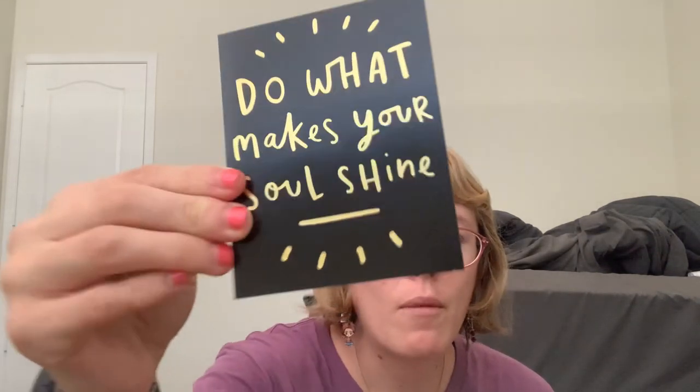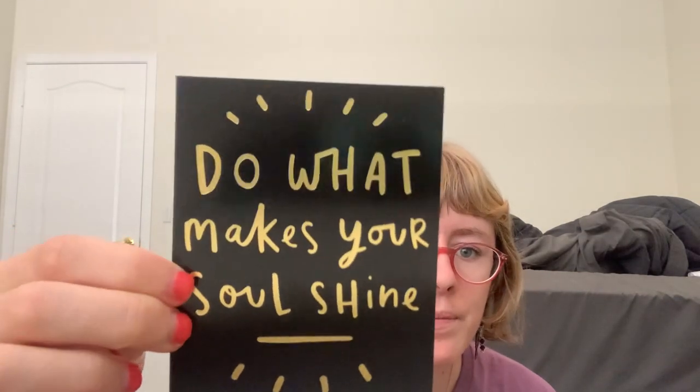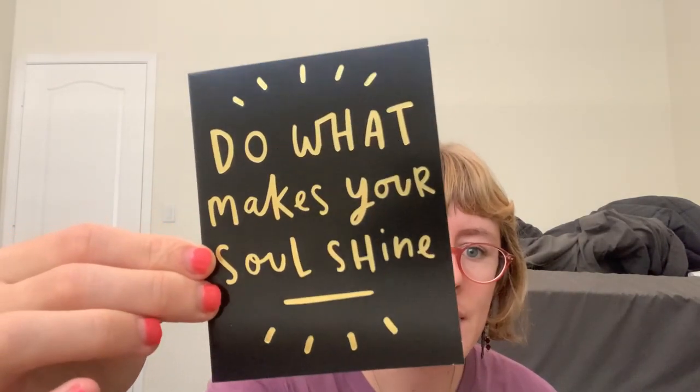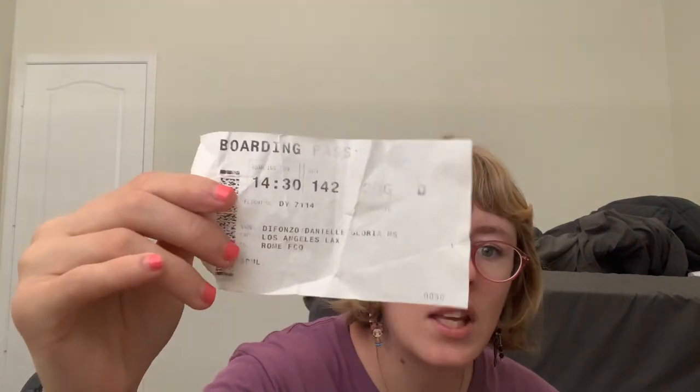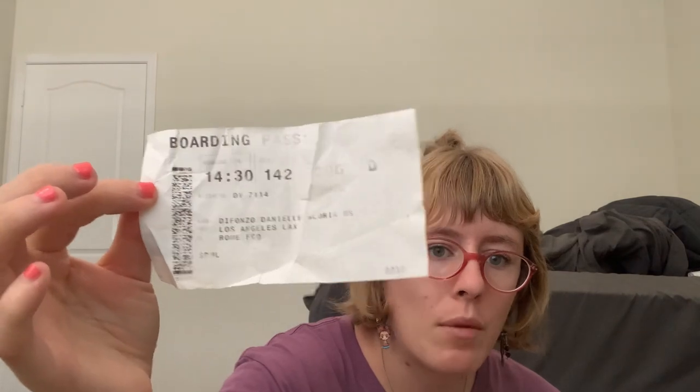I have a Christmas card from my best friends back in LA — it looks like this. I also got a plane ticket from when I went to Italy — I saved a plane ticket from that trip.